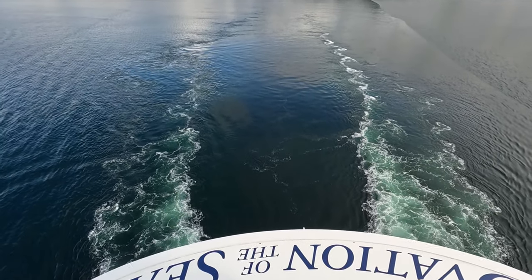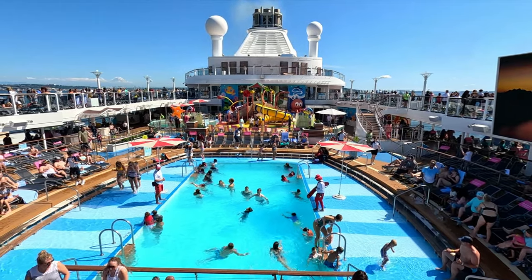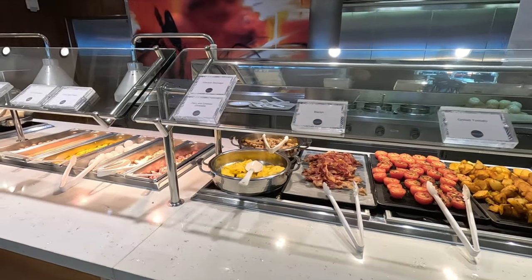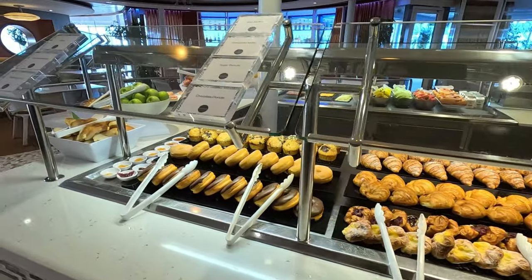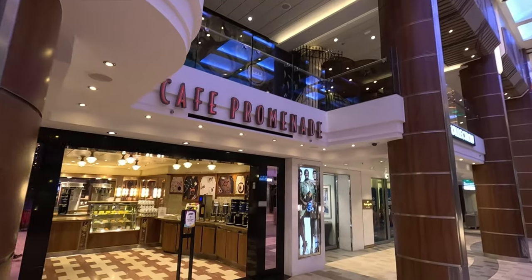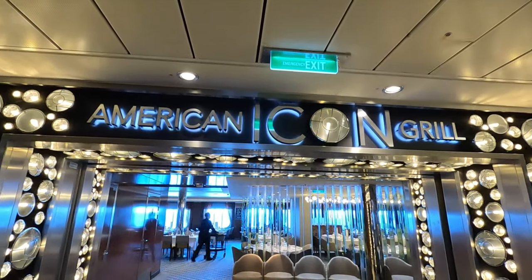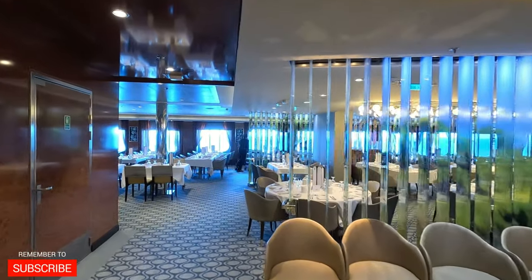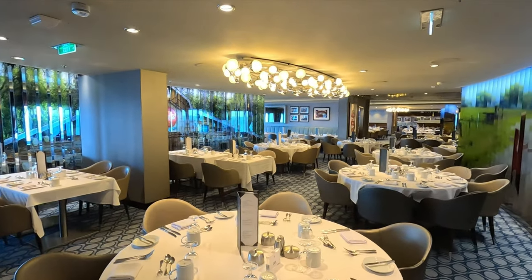Hey everyone, welcome to Northern Viking Explorer. We are here on Royal Caribbean's Ovation of the Seas on an Alaskan cruise, and I want to share with you all the free and complimentary food we saw and ate during our sailing to Alaska. There was so much food we couldn't possibly try it all, but I want to give you a glimpse of what was included with your cruise fare. We'll cover the buffet, smaller restaurants, and the main dining room.